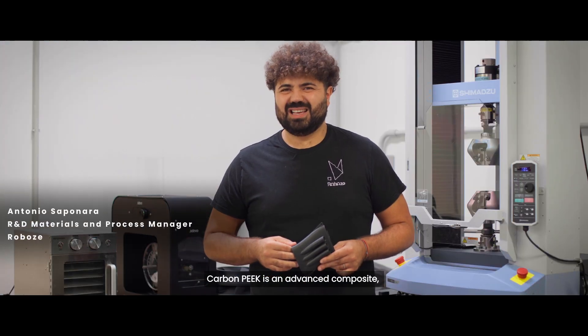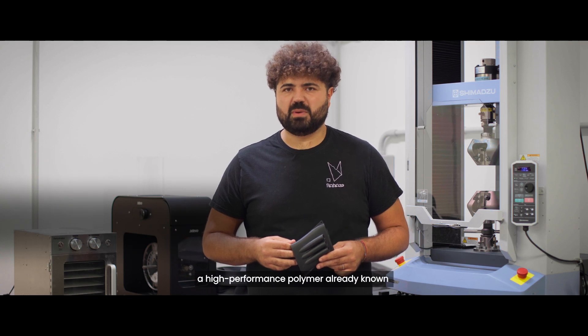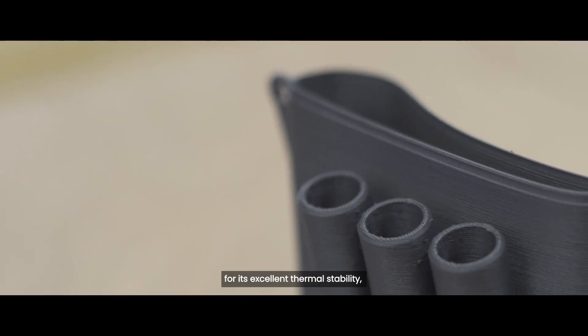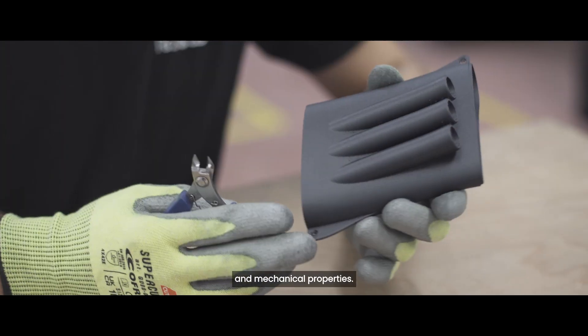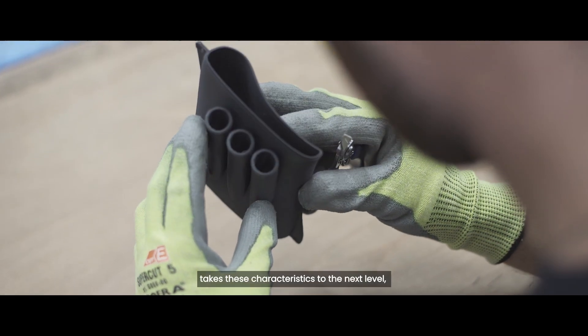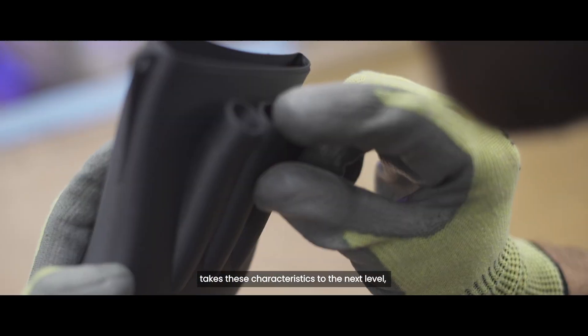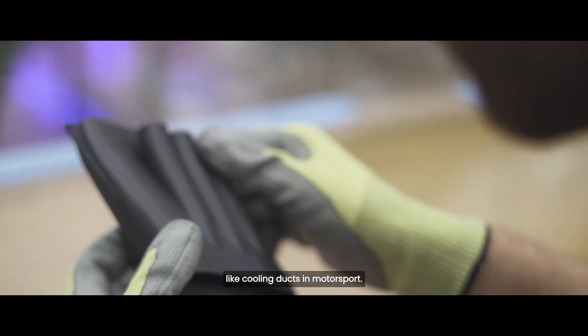Carbon Peak is an advanced composite developed from the evolution of PEEK, a high-performance polymer already known for its excellent thermal stability, chemical resistance, and mechanical properties. Its carbon fiber reinforced version, Carbon Peak, takes its characteristics to the next level, making it ideal for critical applications like cooling ducts in motorsport.